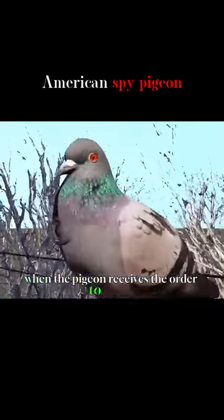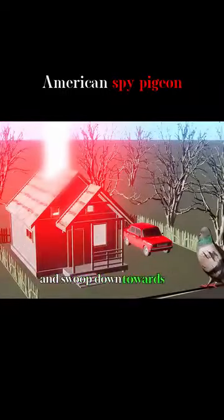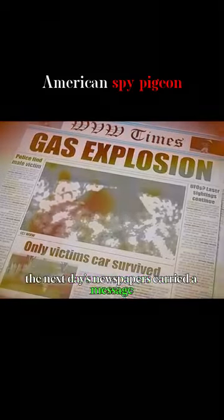When the pigeon receives the order to attack, it immediately starts its jet engines and swoops down towards the scientist's house. The next day's newspapers carried a message: the scientist had been killed in a fire.